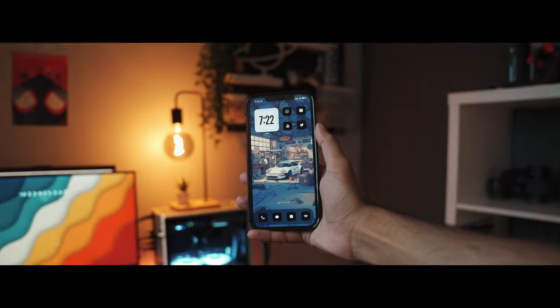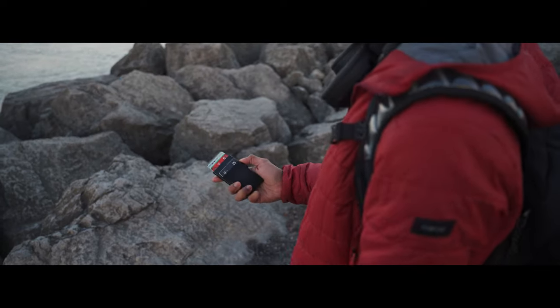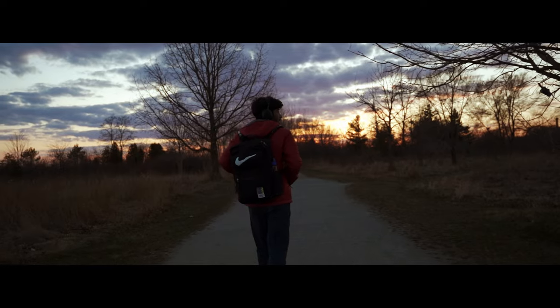Hey, what's up everyone, Abhi here. Today we're going to talk about the stuff that I carry every day for the year of 2024 as a uni student. This is basically what I use on a day-to-day basis — I try to keep things very minimal because as a student I don't want to carry a lot with me. So let's have a look at my minimal EDC.